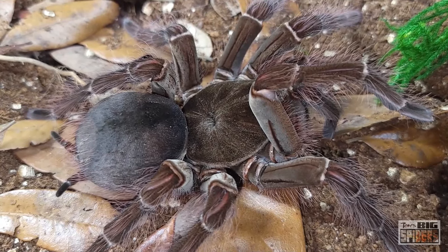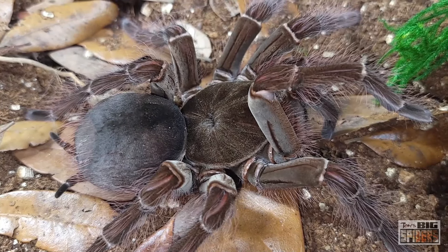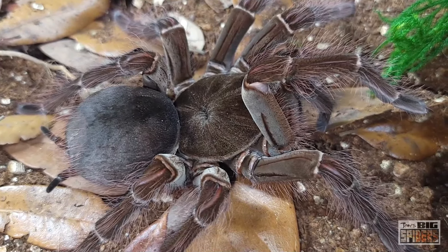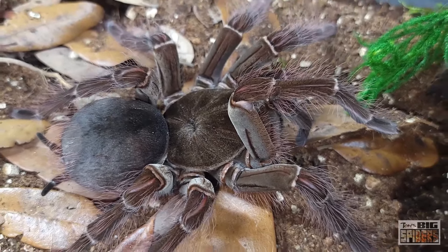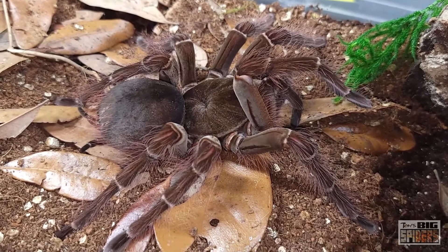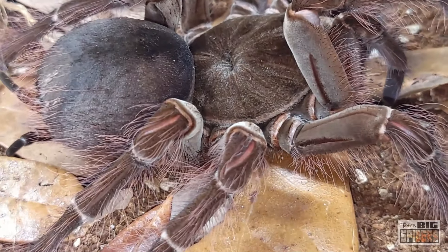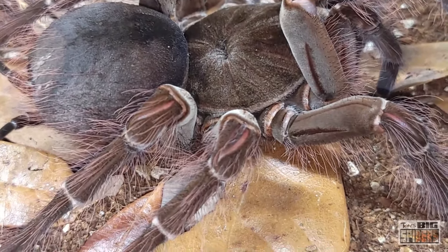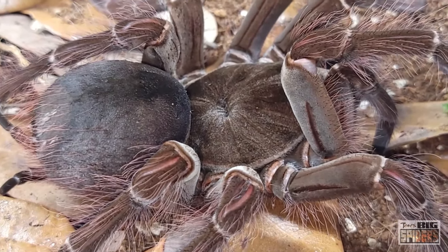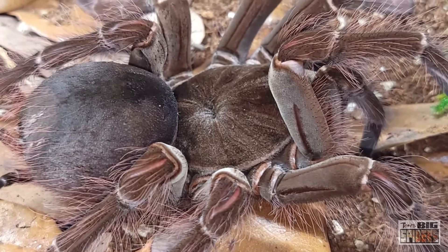That will do it for the Therophosa blondi, the Goliath Bird Eater. I absolutely love these spiders. I'm glad we got some beautiful footage and those colors are popping on her legs. Even if somebody calls it a big brown spider, it's a big brown spider with a kind of salmon-y, pinkish color — you can almost see the hair on the legs has a pinkish tinge to it. And obviously the next time this one molts it will put her well over nine inches, so we'll definitely do an update then.